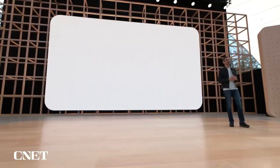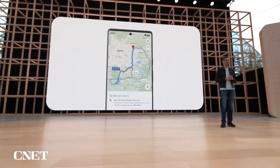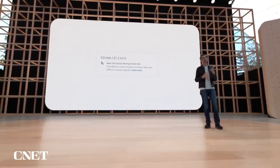We are expanding this feature to more places, including Europe later this year. In this Berlin example, you could reduce your fuel consumption by 18%, taking a route that is just three minutes slower. These small decisions have a big impact at scale. With the expansion into Europe and beyond, we estimate carbon emission savings will double by the end of the year.